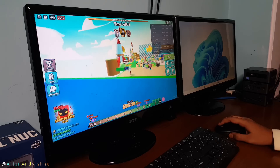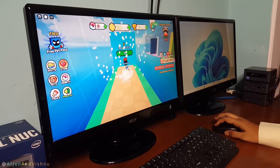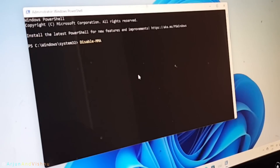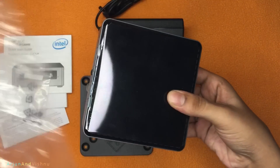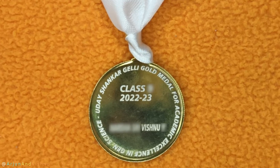It can run standard applications fine and will also do a little bit of gaming. With a few optimizations, you can get the best out of this computer. You can also use some of these techniques to speed up the machine you are currently using. Please note that this is not a sponsored review. I bought this computer with the prize money I received along with a medal for academic excellence in general science.